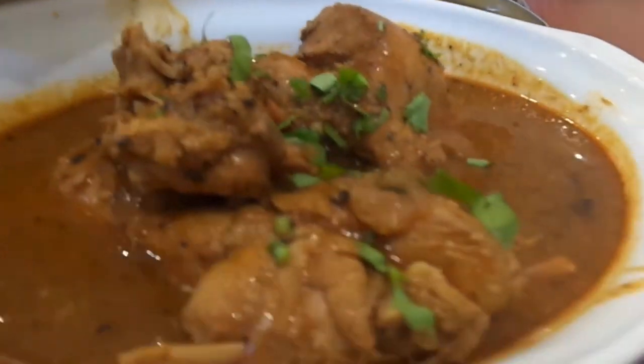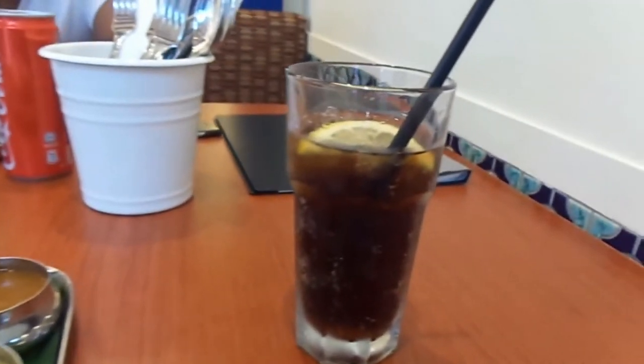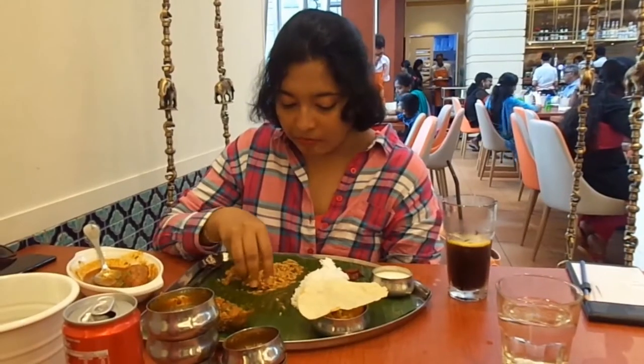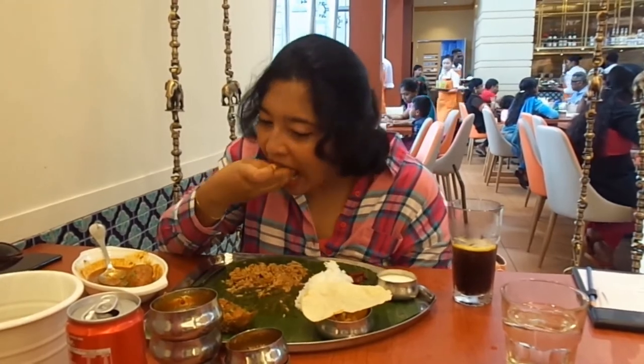Also peppered with one chapati and rice, and a big bowl of chicken curry — that's my favorite. The meal plate was quite heavy for a person like me, but it was delicious and less spicy.